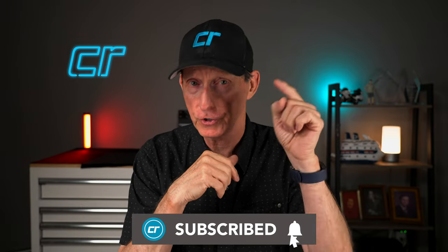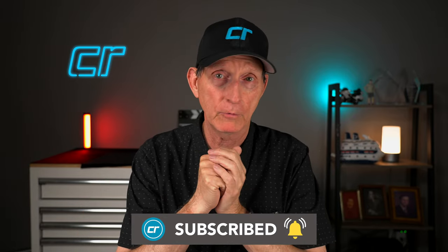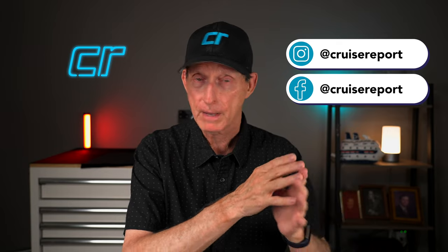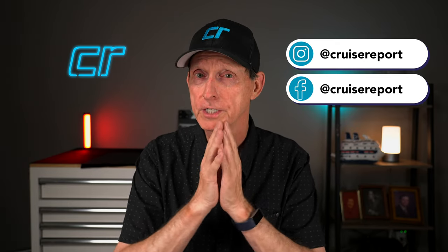We will be reporting on that from the ship, so make sure you subscribe to our YouTube channel and click the notification bell so YouTube will let you know when we post new videos. We'll be posting to Instagram and Facebook every day from the ship. If you're not following us yet, it's at CruiseReport.